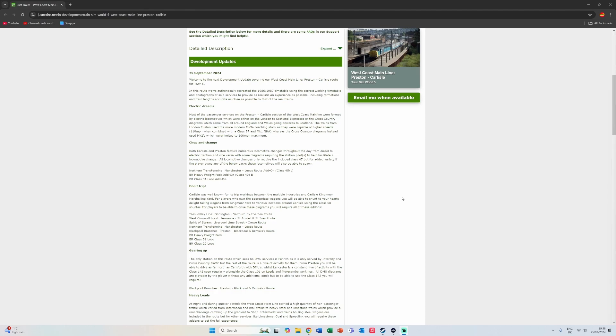For added variety, if the player owns any of the below packs, these locomotives will also be able to spawn. From the Northern Transpennine Manchester to Leeds route there is the Class 45/1; also from Northern Transpennine, the BR Heavy Freight Pack add-on with the Class 40; and the Class 31 Local add-on from Tees Valley. You get the basic stock with this route, but if you've got all these add-ons it's going to fill it right out.